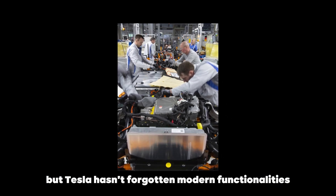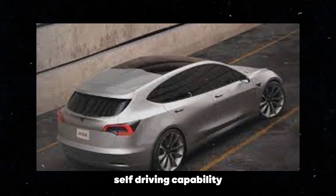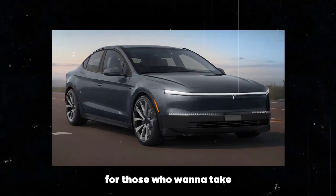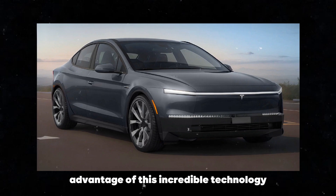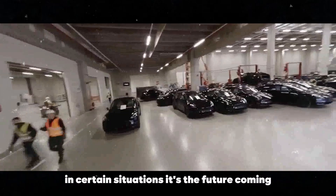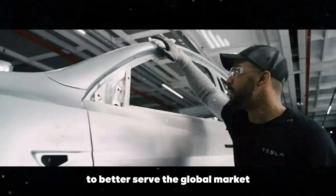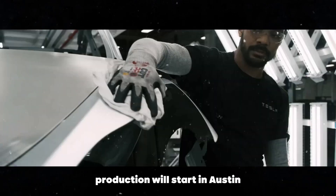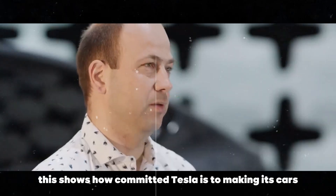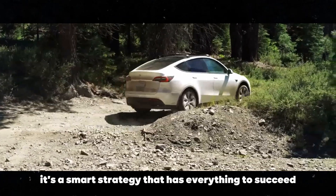Tesla hasn't forgotten modern functionalities either. The Model 2 will have the necessary hardware for full self-driving capability — one of Tesla's major differentiators. Although not standard, it will be available as an option for those who want to take advantage of this incredible technology. Just imagine being able to relax while the car drives for you in certain situations — it's the future coming. To cap it all off, the Model 2 is being produced in different locations to better serve the global market, starting in Austin, Texas, and then expanding to Mexico. It's a smart strategy that has everything to succeed.